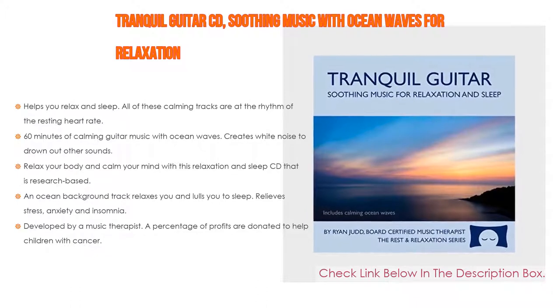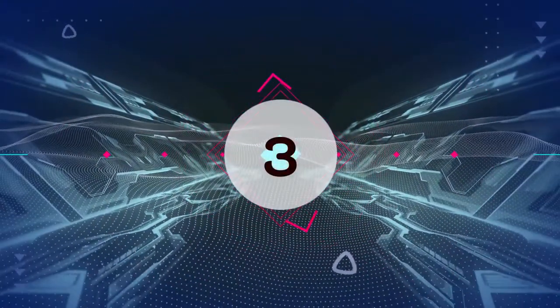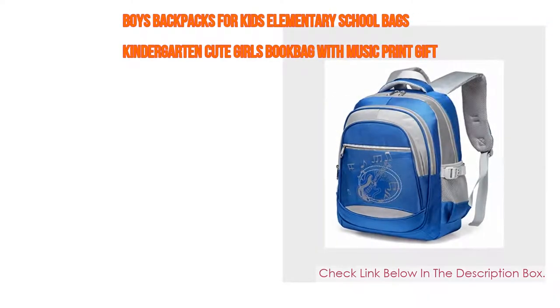An ocean background track relaxes you and lulls you to sleep, relieves stress, anxiety, and insomnia, and was developed by a music therapist. A percentage of profits are donated to help children with cancer.